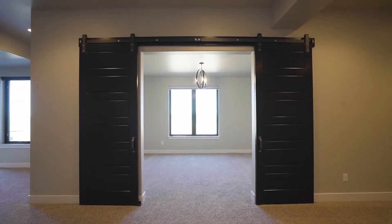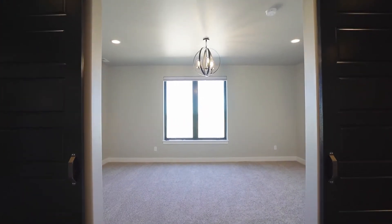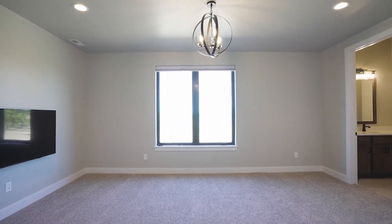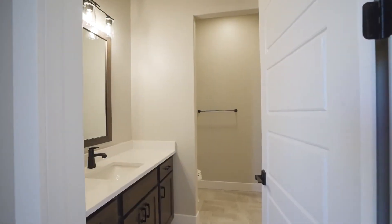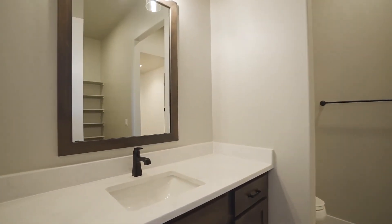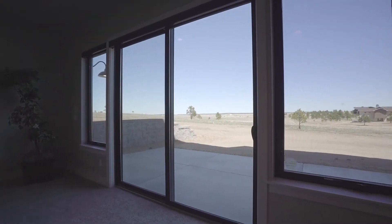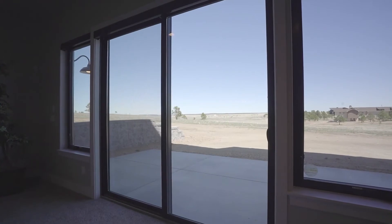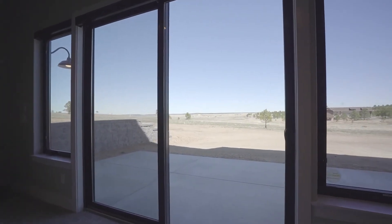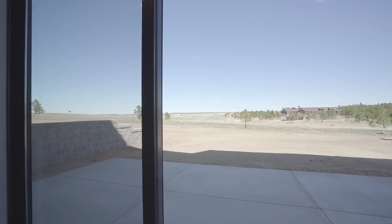Through the barn doors on the lower level, you'll experience a junior master suite. It offers tons of natural light and a private ensuite bathroom with a walk-in closet. One of the distinct advantages of this lot is that there is a walkout to the lower level space, as well as the walk-up that we saw on the main level.